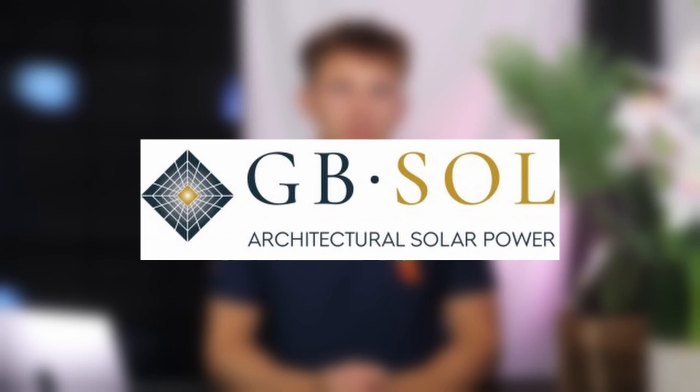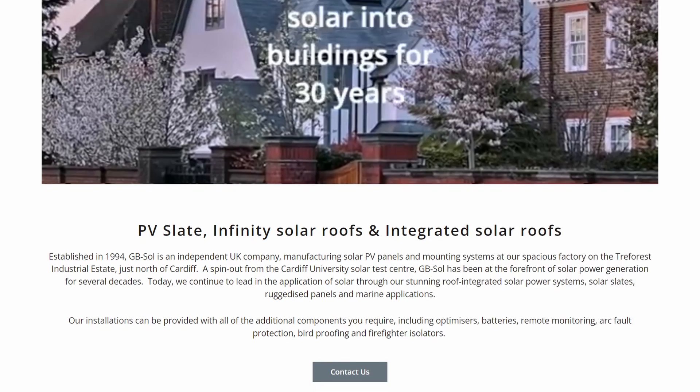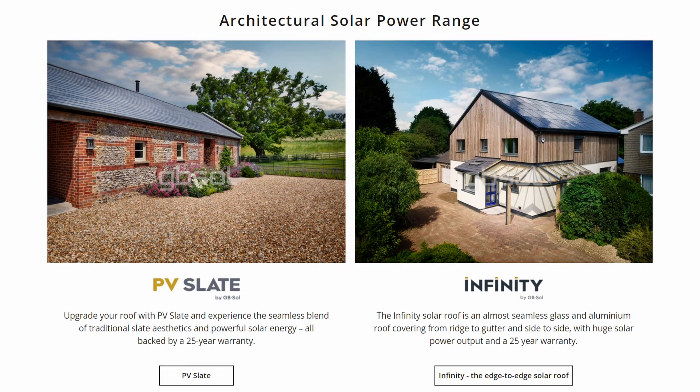For a while, the main supplier has been a company called GbSol. GbSol are actually based in Wales and they've been doing bespoke solar solutions such as infinity roofs and solar tiles since 2011. GbSol offer a product called the Solar Slate and they say that these are both lighter and stronger than traditional slates, yet can work alongside them to be cost-effectively fitted to any new roof.